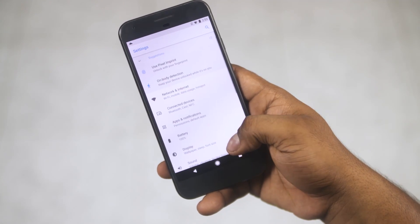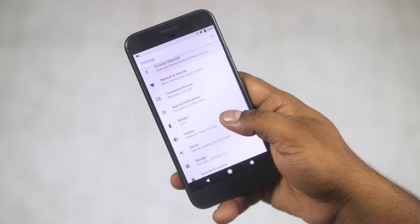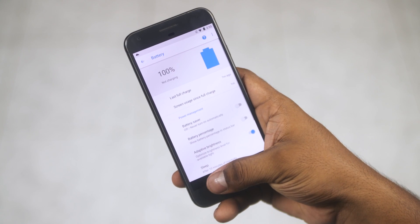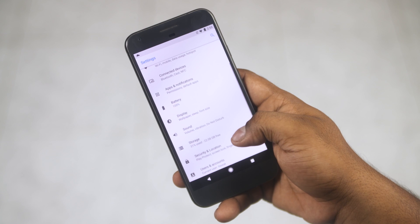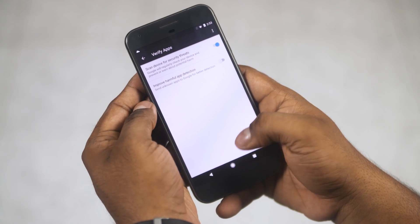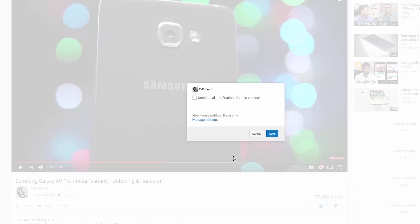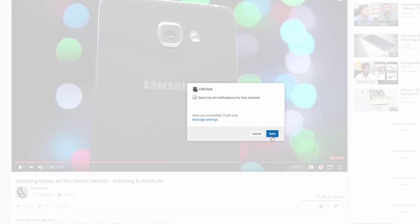So that's it for a quick look at Android O's new features that were announced at Google I/O. Hope you found this video informational. If you did, please give this video a thumbs up and hit that subscribe button below. If you have already subscribed, hit that bell icon to make sure you get notified each time a new video goes live here on C4ETech.